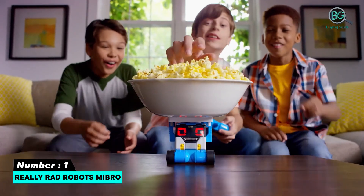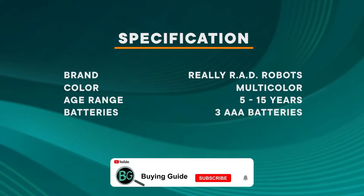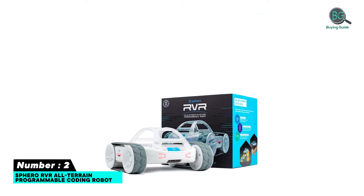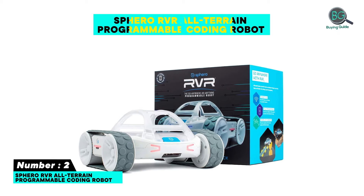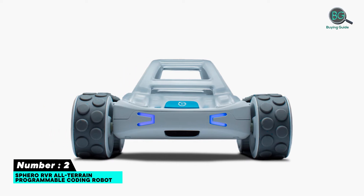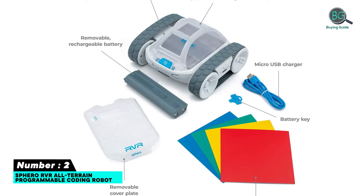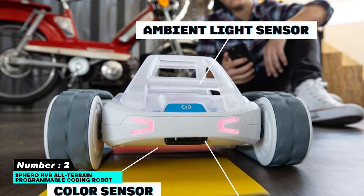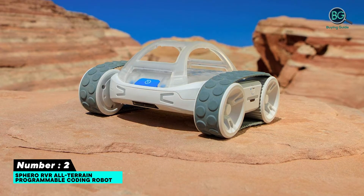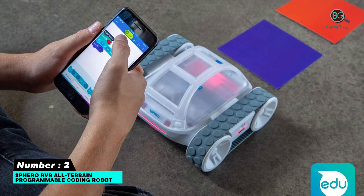Number two: Sphero RVR All-Terrain Programmable Coding Robot. Go ahead and play knowing that you're feeding not only your fun side but also your mind. The RVR all-terrain programmable coding robot is an ultimate coding robot — you can have fun straight out of the box. Control the behavior of the RVR via the Sphero app on smartphones, and if you're confident to further expand its program, you're welcome to do so since RVR's four-pin expansion port is compatible with most third-party hardware like Raspberry Pi.